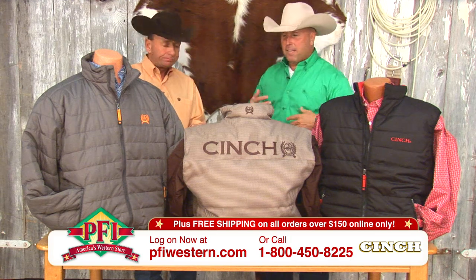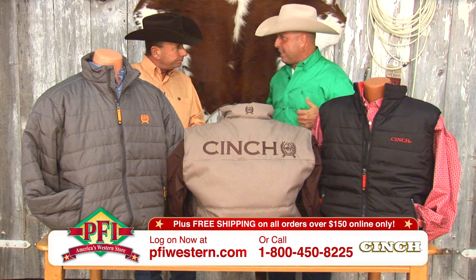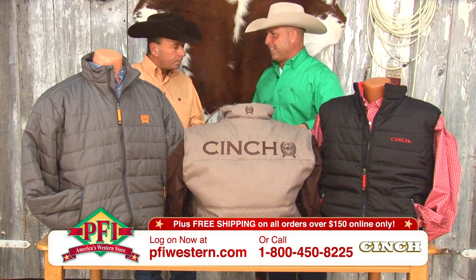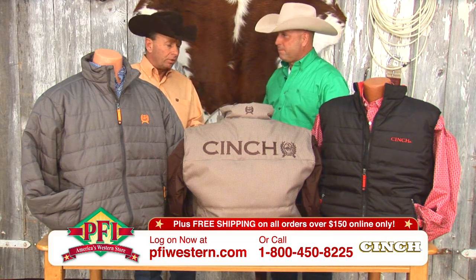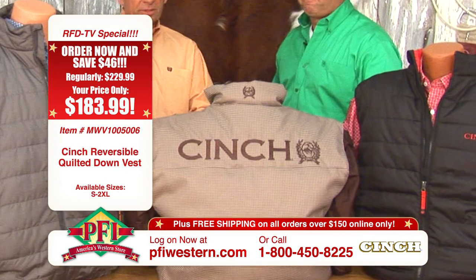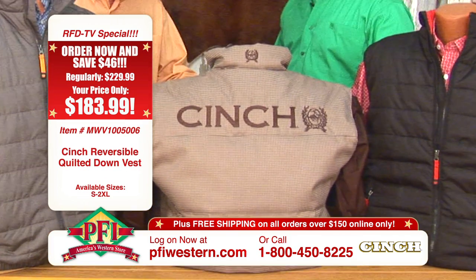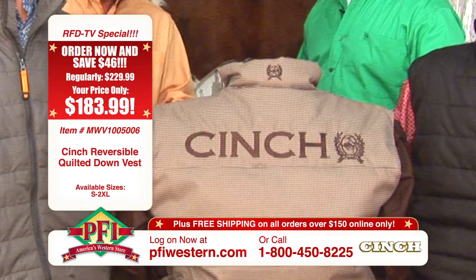I'm kind of a layered-up kind of guy. I like to be able to peel off if I get hot. So many of the ropings, rodeos, and horse shows now are indoors, so the cowboys are going inside and going outside. The temperature may fluctuate 30 degrees in the elements they're exposed to, so these layering pieces are great.